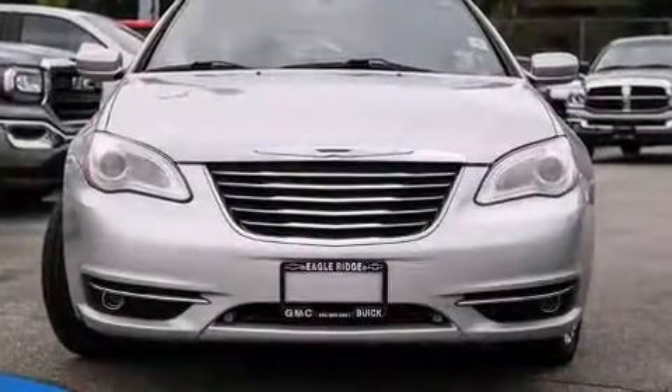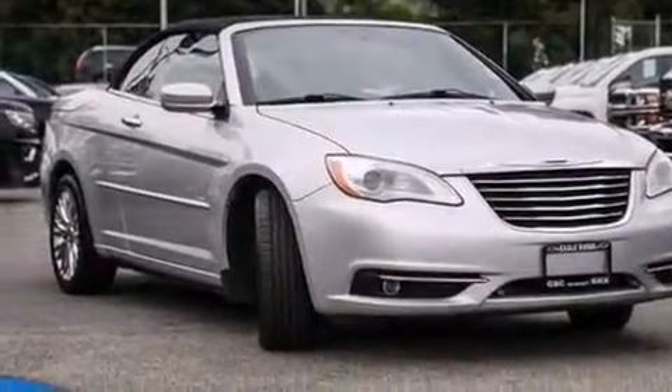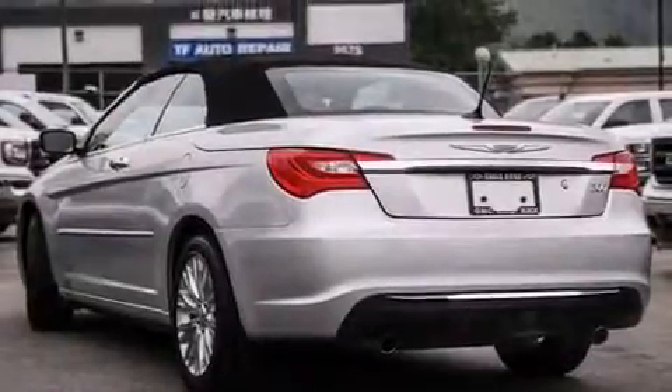Come test drive this 2011 Chrysler 200, a two-door four-passenger convertible with fewer than 110,000 kilometers. Chrysler made sure to keep road handling and sportiness at the top of its priority list.